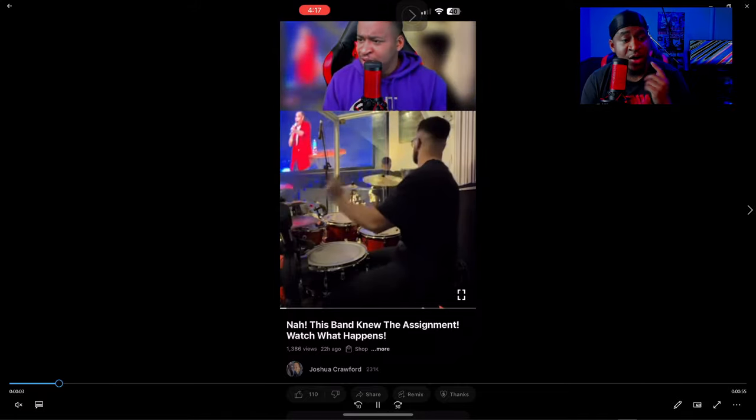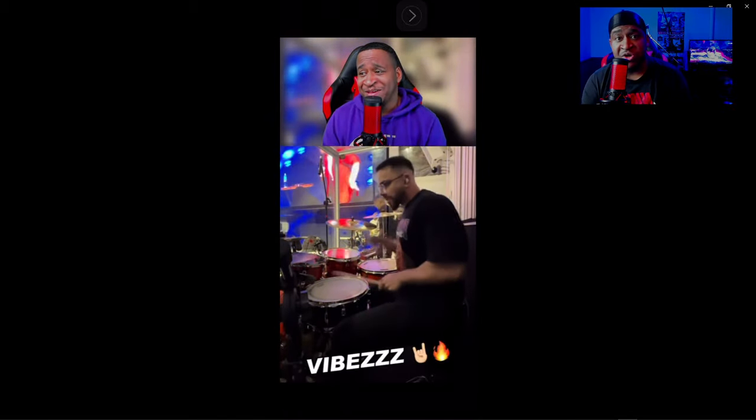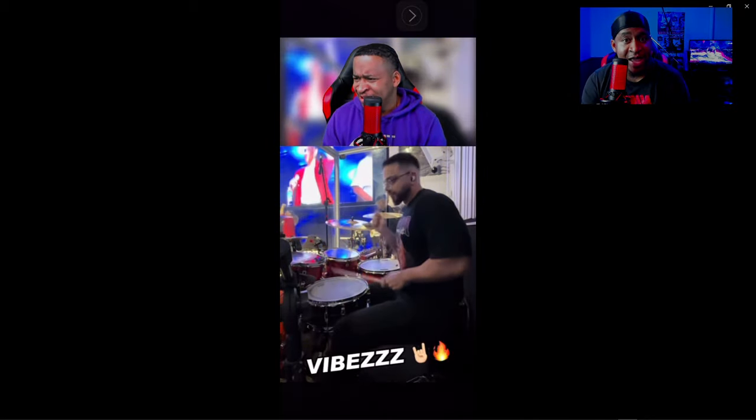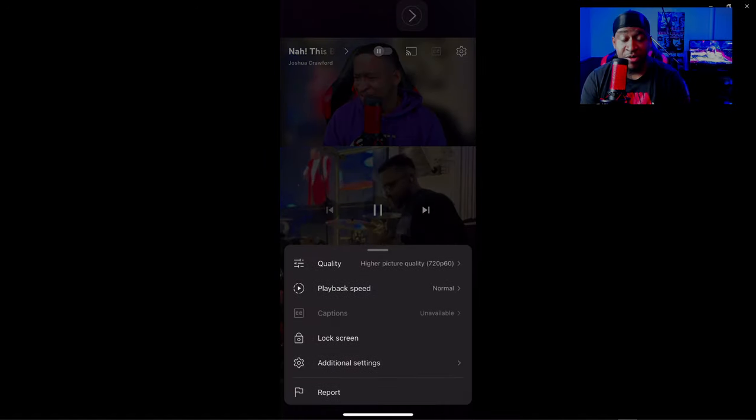What's up you guys, this is going to be a very quick video — just a quick update. There are a ton of videos of drummers killing it on their social media that you guys are requesting me to react to. The problem is that their videos are filmed vertically.